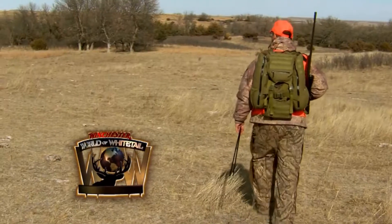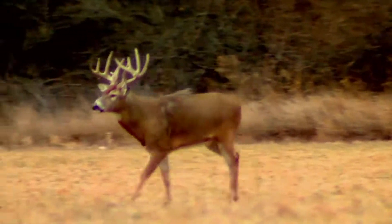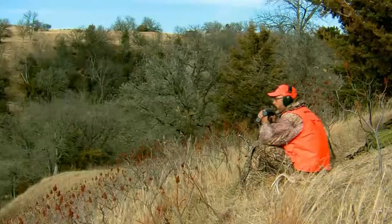On this Winchester World of Whitetail, host Ron Spomer flashes back on his season-long quest for trophy bucks.